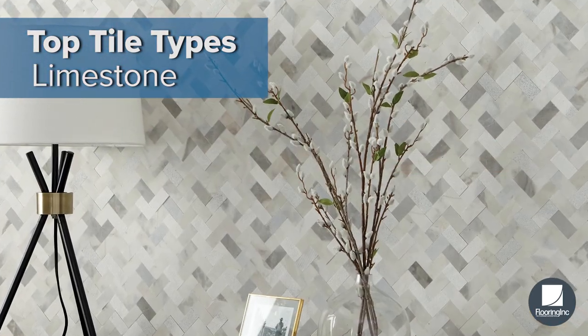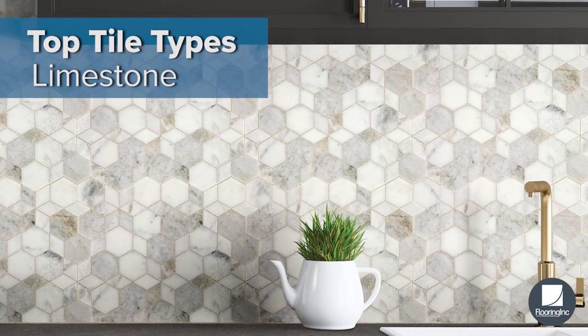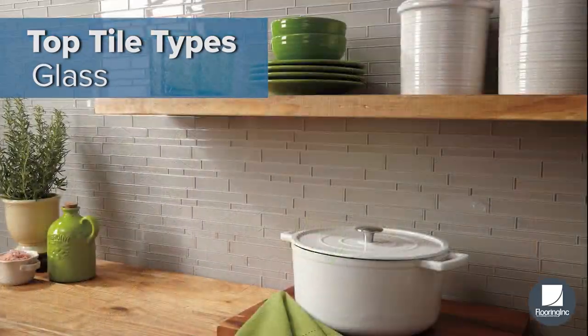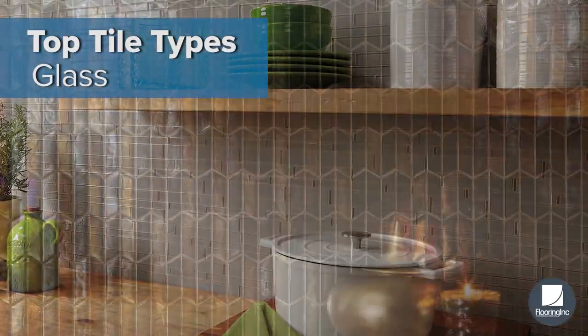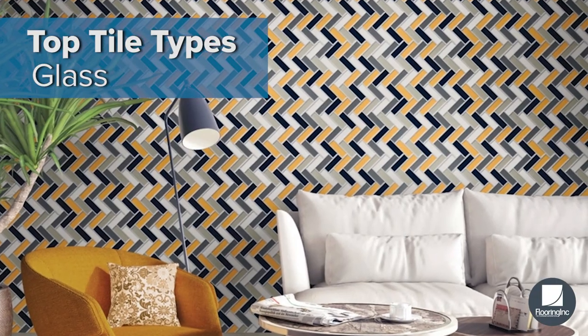Limestone offers a beautiful organic look that increases your home value. Glass backsplash mosaics add a stunning contemporary appearance to your walls.